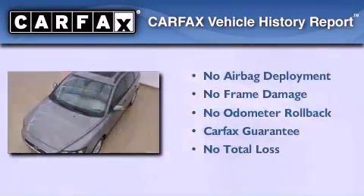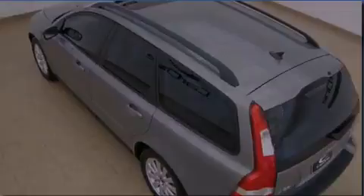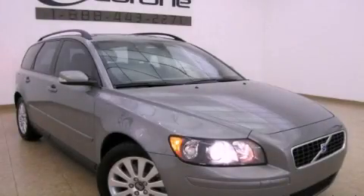Not to mention that this Volvo qualifies for the Carfax buyback guarantee. This vehicle is sure to sell fast. Call and arrange your test drive today.